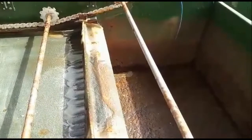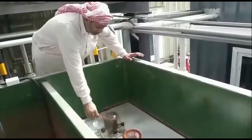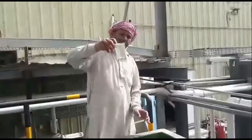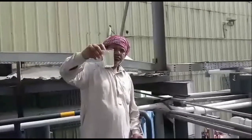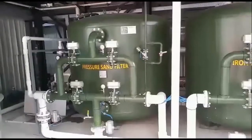The removed sludge is then fed to a multi-disc filter for dewatering. The dissolved air flotation clarifier outlet is clean water, free from suspended solids. The clear water from the dissolved air flotation clarifier is pumped to the pressure sand filter and iron removal filter.